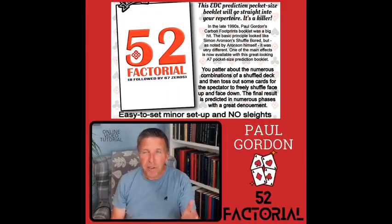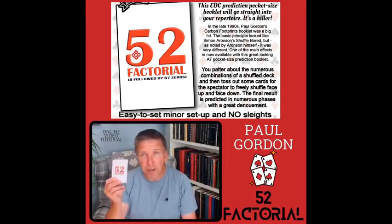Hi folks, this is Paul Gordon and this is 52 Factorial. What is 52 Factorial? This is 52 Factorial.